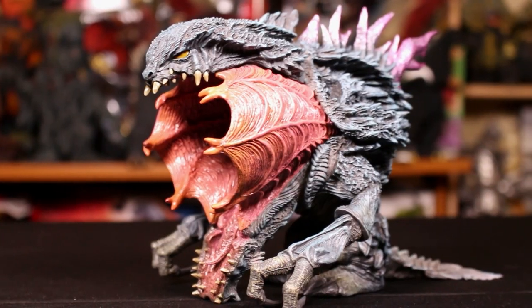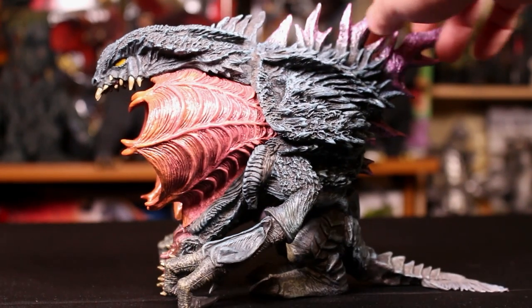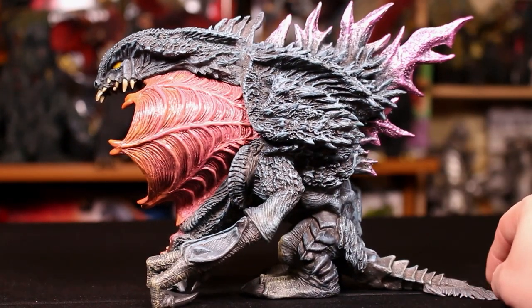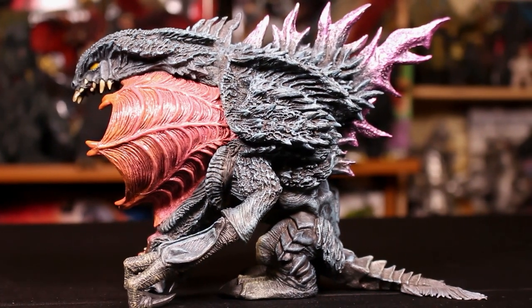On to number three: there's a Defo Real Orga, the Rick Boy version — I don't know if they have the official name, is it the second stage or Snake Mouth Orga? I don't remember if they gave it a special name. I think they just called it the exclusive version.